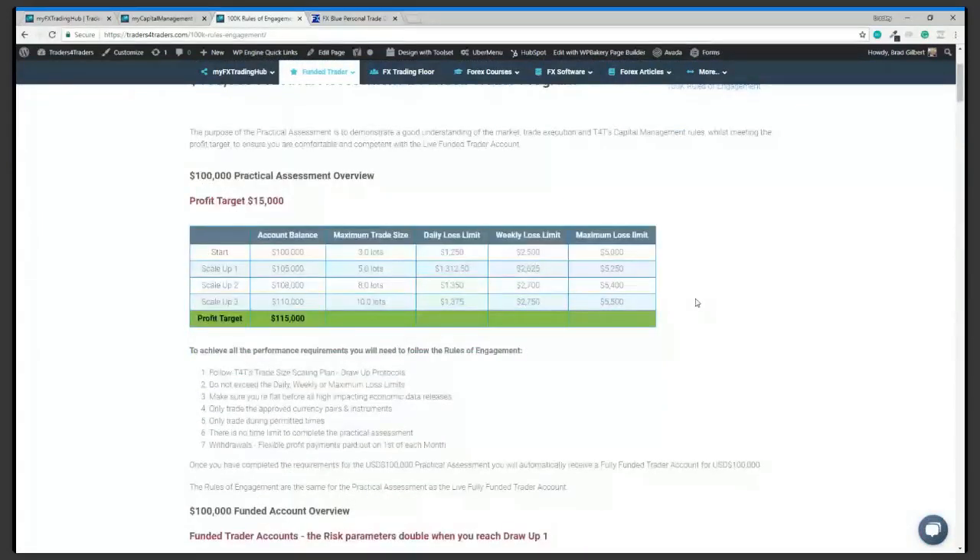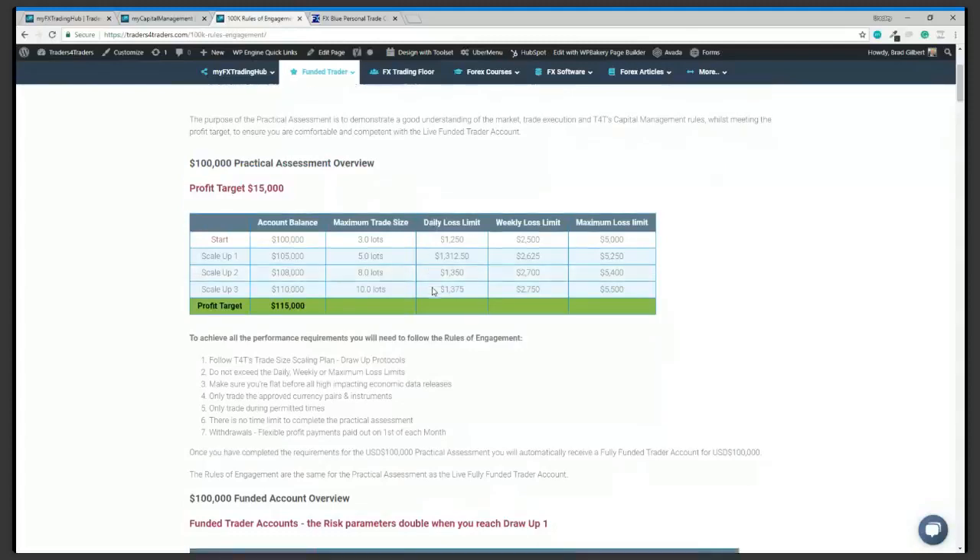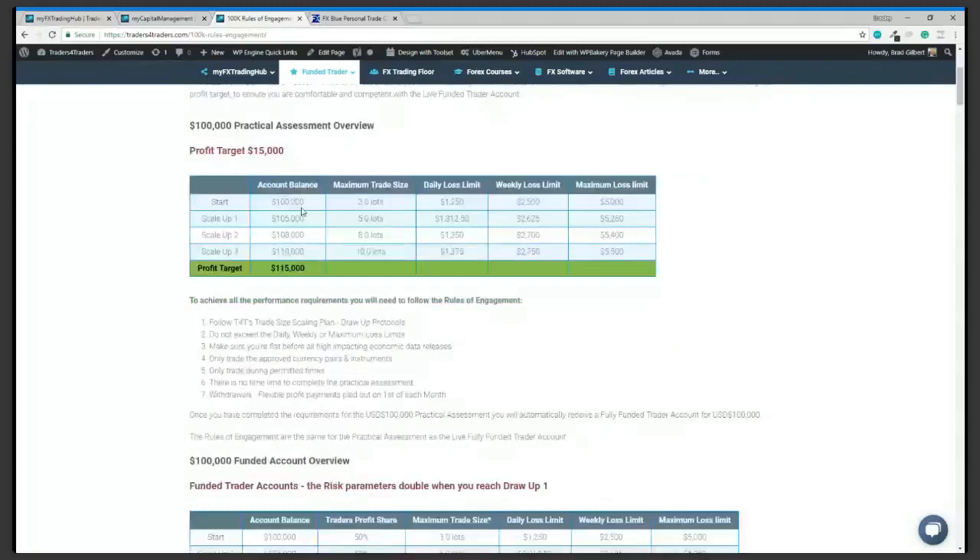When we look at the practical assessment, all you need to focus on is really this first table. It has the account balance, the starting balance — so for the $100,000 account, the maximum trade size is three lots. You've got your daily loss limit, your weekly loss limit, and your maximum loss limit — everything is nicely packaged up.